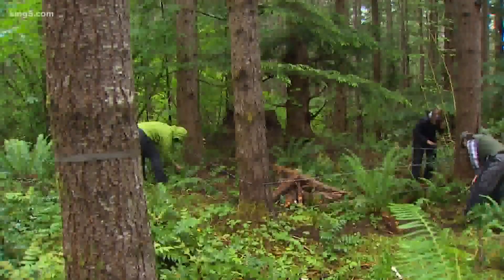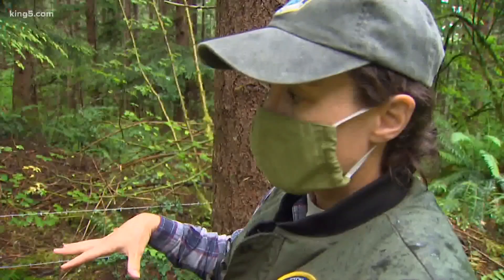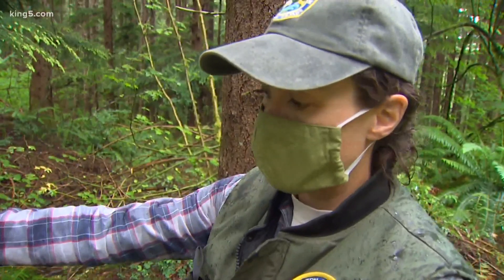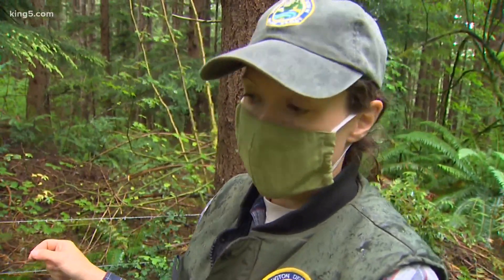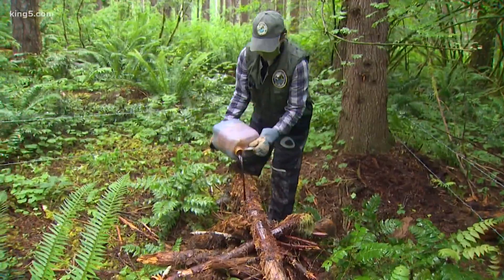This is called a corral — we have two strands of barbed wire around trees, and then we have a pile of logs in the middle that we pour the lure onto. Nicole Stevens says that smelly bait brings in black bears that leave little pieces of themselves behind.